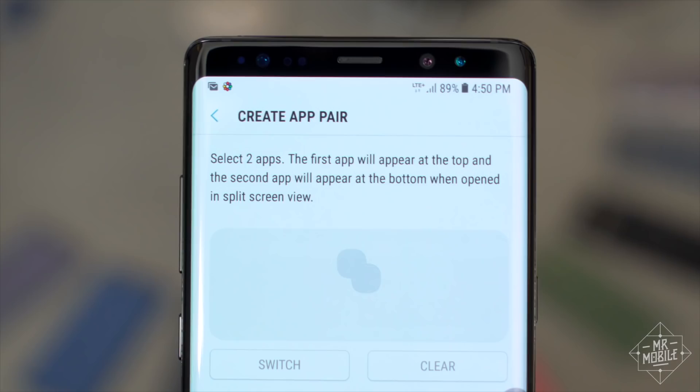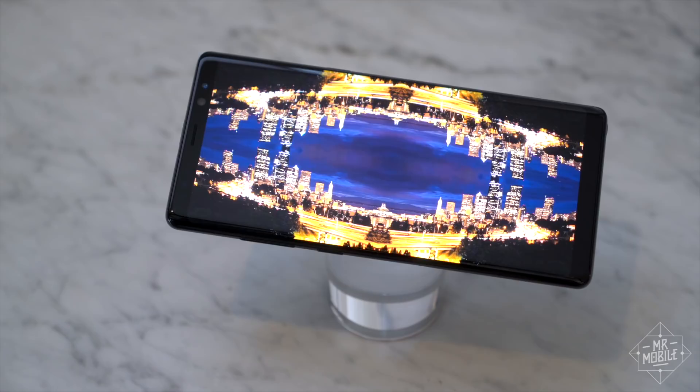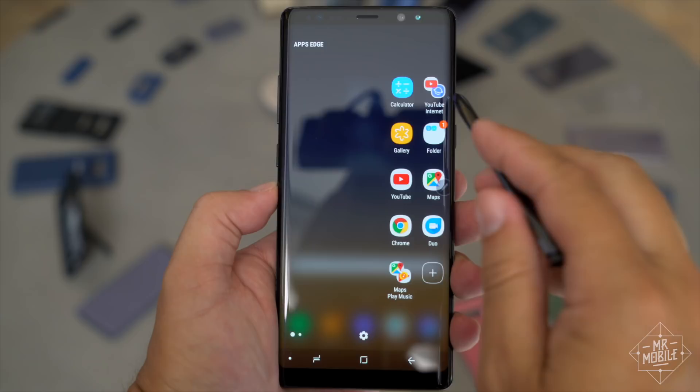The software now lets you jump right into split-screen multitasking with a two-for-one app shortcut, which you've needed a third-party app to accomplish until now.